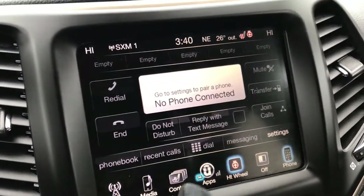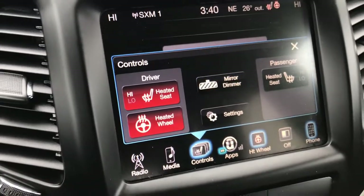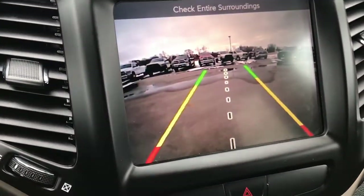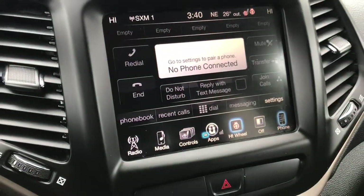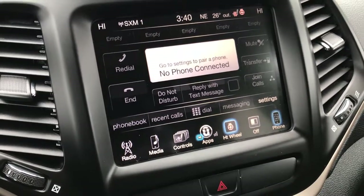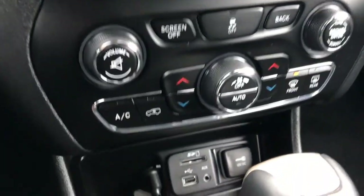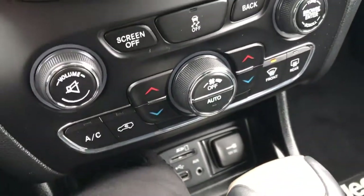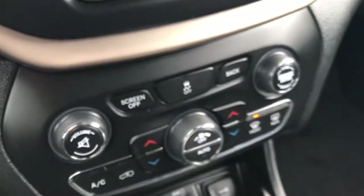You have the 8.4-inch touchscreen radio with heated seats and heated steering wheel button. This is also where your backup camera displays. The system is nav-capable, so you can add navigation if you'd like. It also has dual climate control, SD card, AUX, and USB jack, plus the keyless enter-and-go system with remote start on the key.